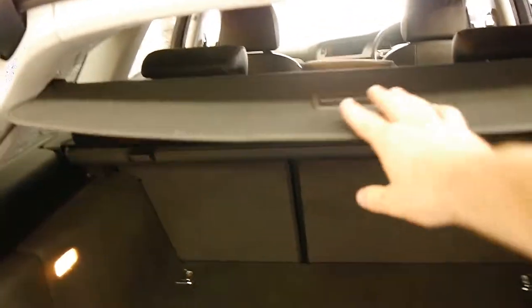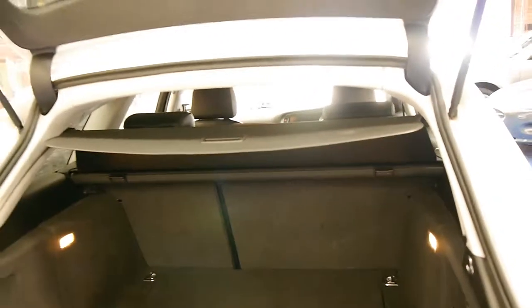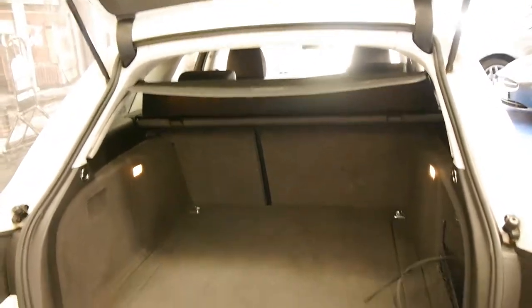When you open the tailgate there's actually a blind at the back here which you can pull down, so when you close the tailgate you can't see in the boot if you've got valuables. The back seats fold down, and there's your spare.